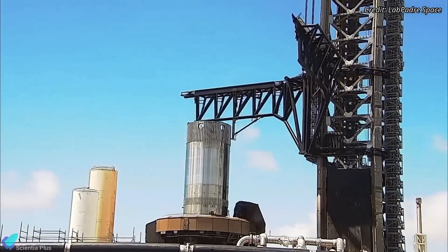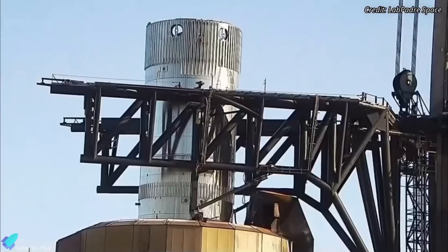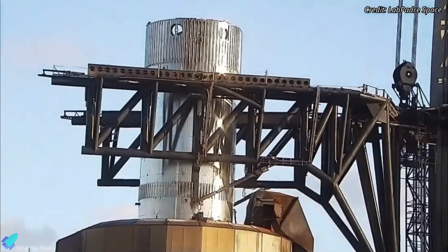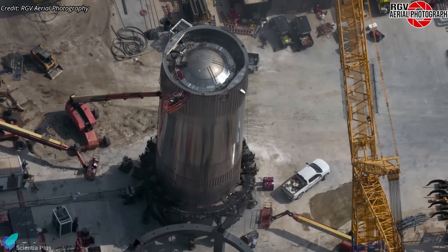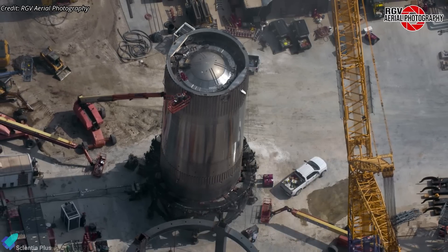A booster catch practice test was conducted on Wednesday, June 26th, to ensure the success and reliability of recovering the Flight 5 booster for potential reuse. The test utilized a specialized booster test tank designated B14.1. Standing 11 rings tall, B14.1 is the tallest Starship test tank ever built by SpaceX.